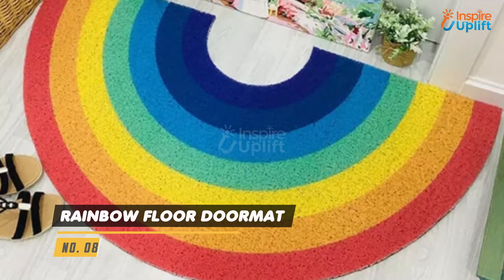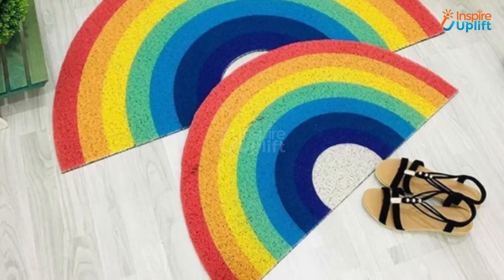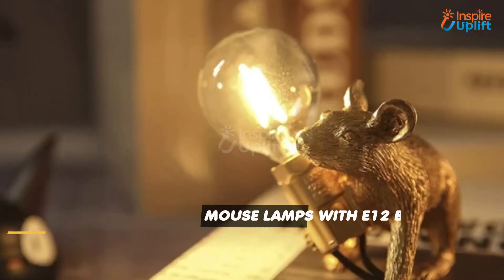At Number 8 we have Rainbow Floor Doormat. It's a perfect bedroom accessory for a newlywed couple because of its cute appearance. Stepping on it after a rough day at work will dissolve your stress and anxiety away.